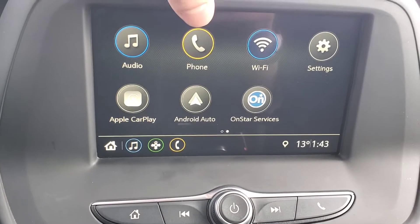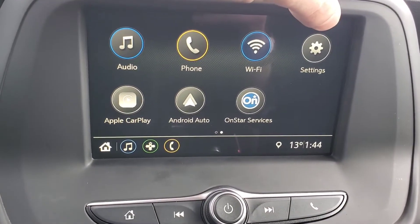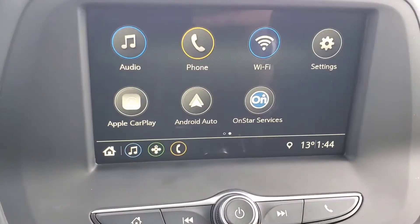This icon right here is where you're going to hook up your phone to the infotainment display. This vehicle also has availability for a hotspot, different settings menus you can go through and change in your vehicle. You have Apple CarPlay and Android Auto, as well, and you have your OnStar services.